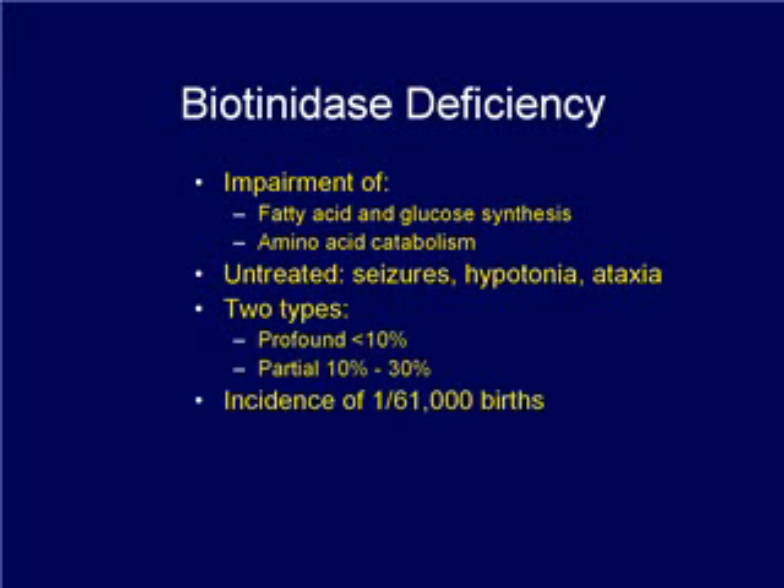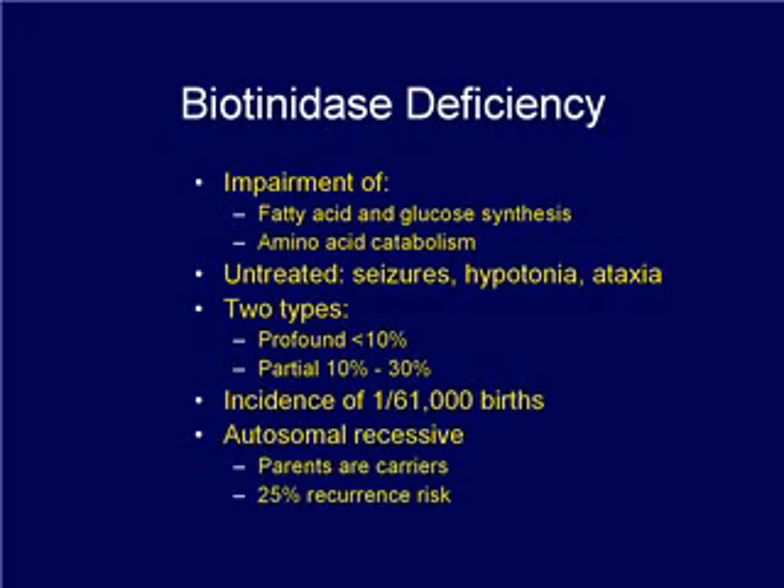The combined incidence of profound and partial deficiency is one in 61,000. Both types of deficiency are inherited as an autosomal recessive disorder in which each parent is a carrier, and the recurrence risk for future affected children is 25%.